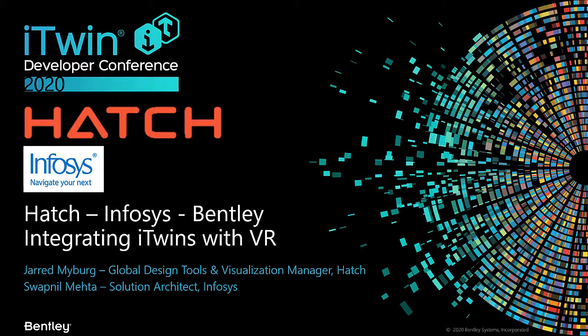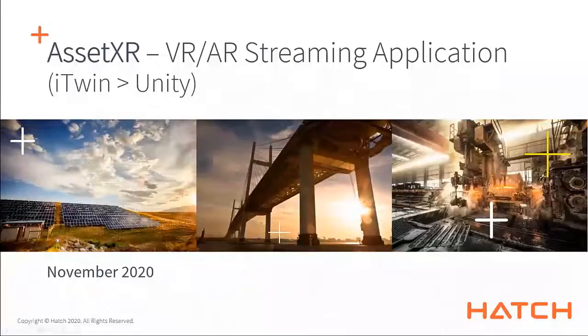Hi everyone, welcome to the session of the Artwin Developer Conference where we'll be speaking about integrating Artwins with VR. Hatch contracted Infosys and received technical support from Bentley in order to achieve this. Within Hatch we brand this application as AssetXR, and it's our virtual reality and augmented reality entry to stream content out of Artwin into a Unity application.